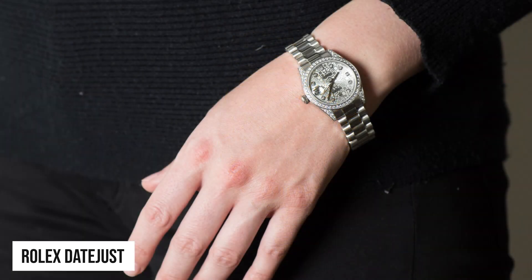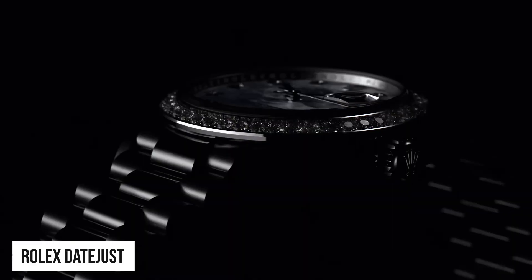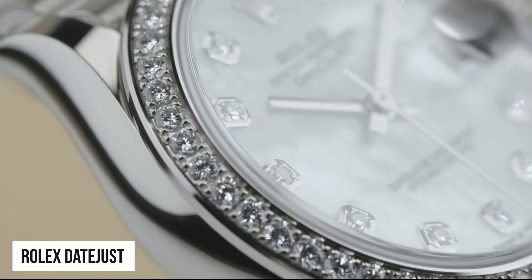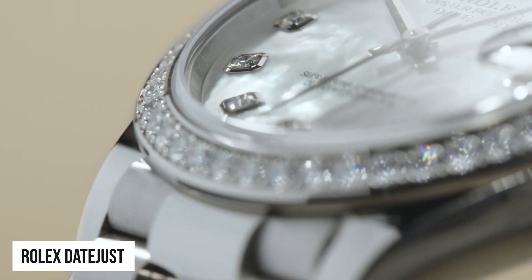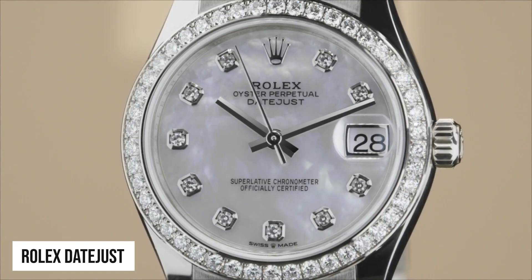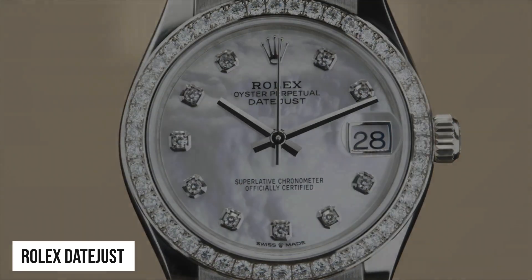Coming in next is the Datejust 31. The Datejust 31 is the next size up from the Lady Datejust and features the same flexible design options with a larger 31mm case. Full gold and platinum models, as well as more reasonably priced steel or two-tone versions with Oyster or Jubilee bracelets, are available. Diamonds can be added anywhere on the watch — including the dial, bezel and bracelet. Did we miss any model?